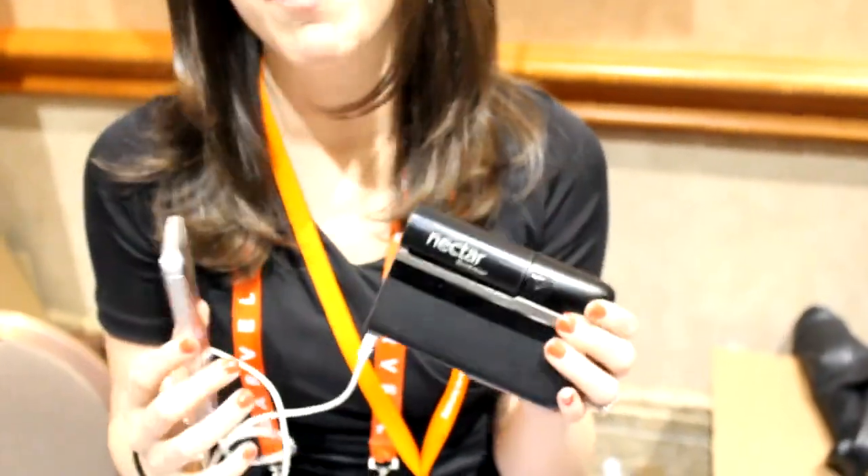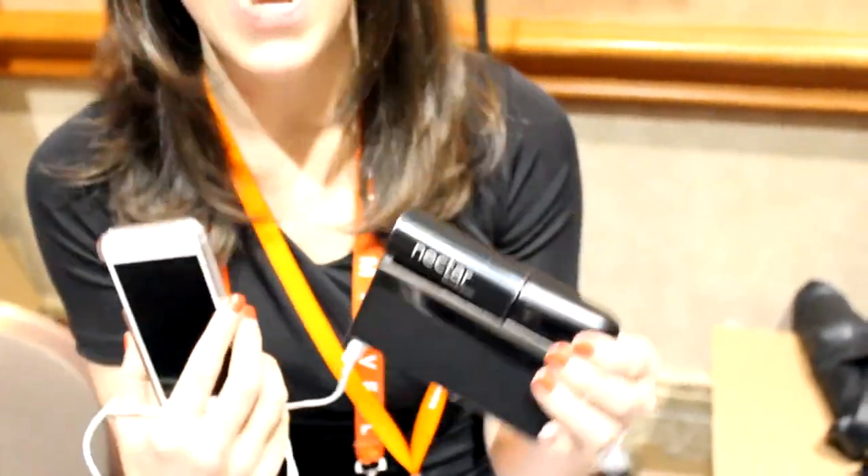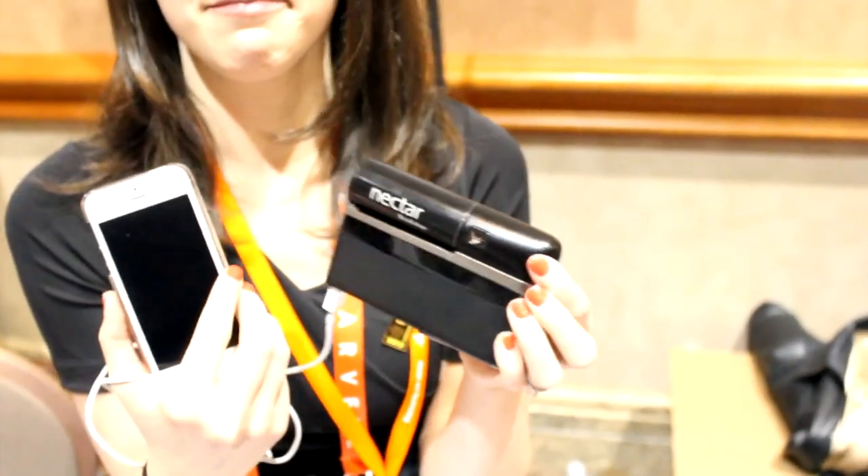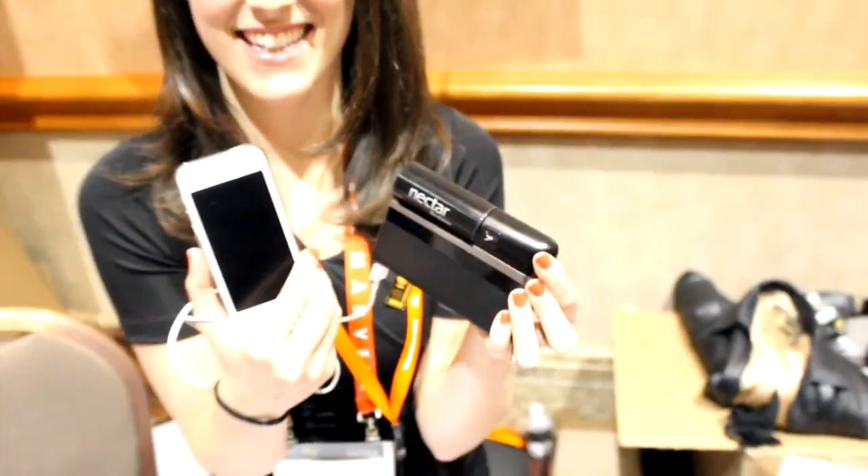Think Kindles, think tablets, think Bluetooth headsets — anything that subscribes to USB 2.0. Thank you very much, Angela.